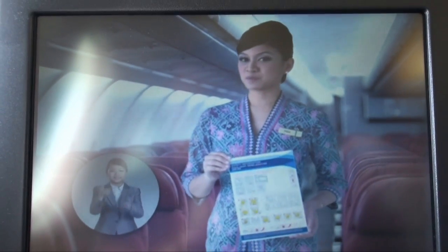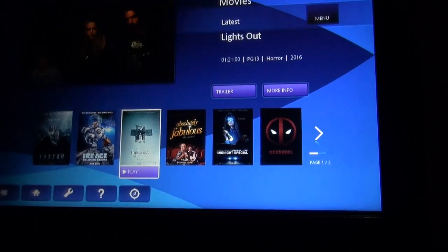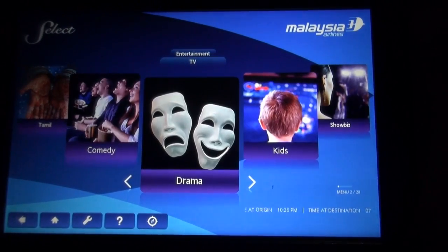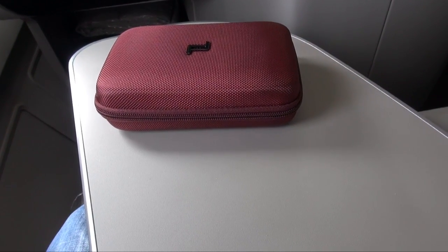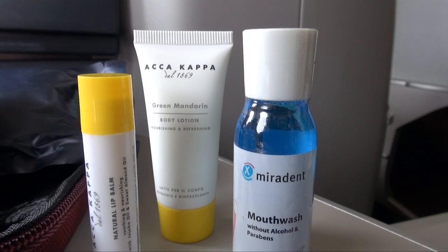The Malaysia Airlines entertainment system is good without being spectacular. The choice of movies and TV is pretty good, but the music selection is rather basic and scrolling through the content is a bit cumbersome. The amenities kit came in a hard shell case, which will surely come in handy. Inside it was well stocked, though as mentioned, no pyjamas are provided.